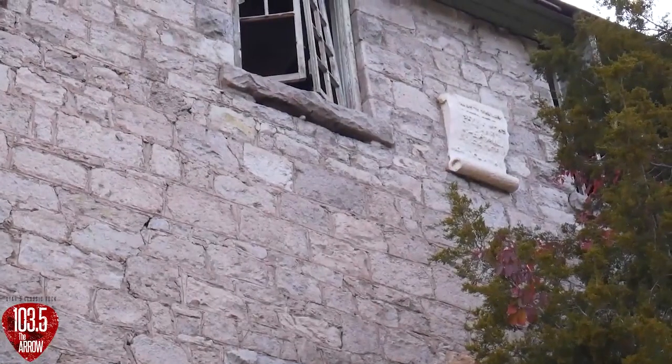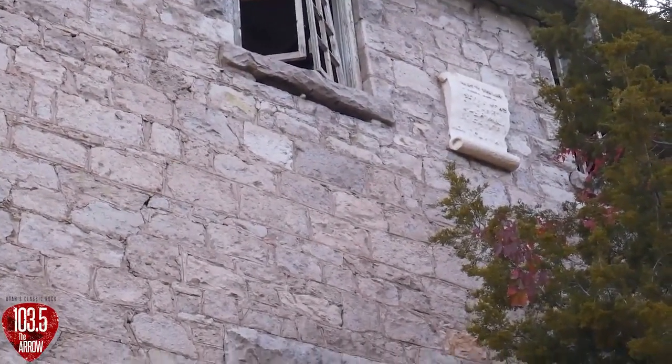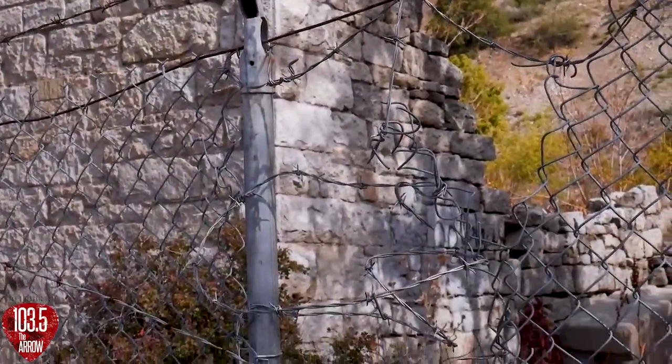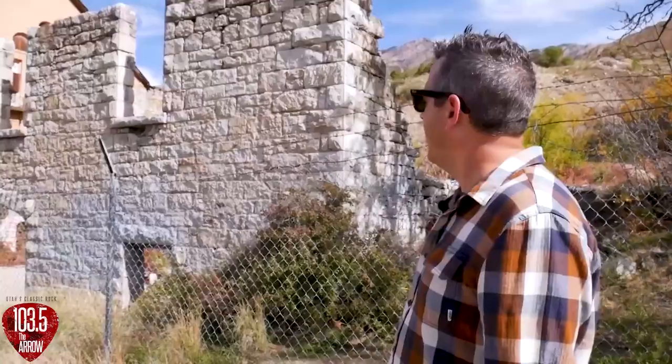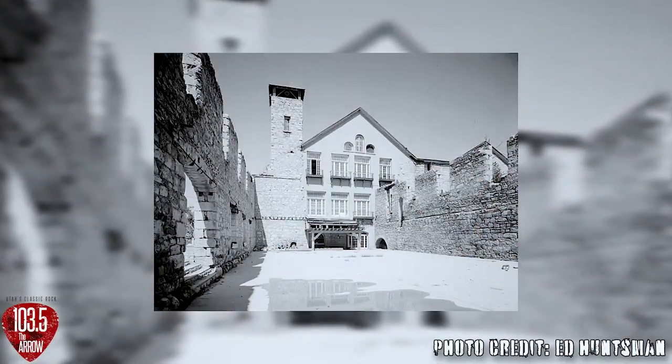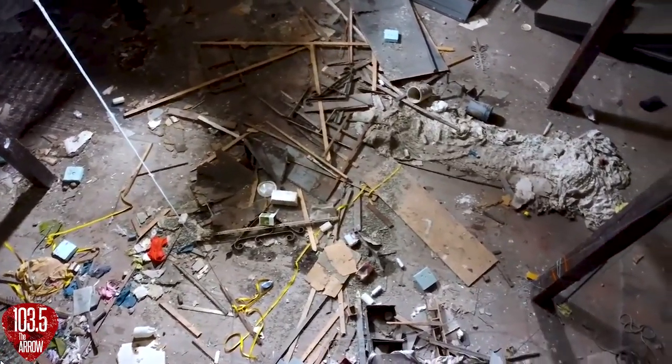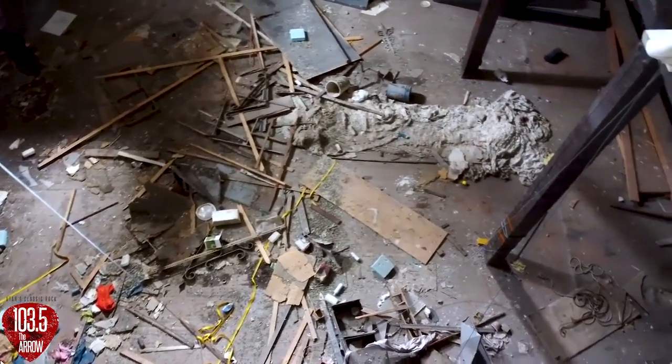It ran as a paper mill for about 10 years, then they sold the mill to another paper company who ran it successfully for about two years until it burned down. So the damage we're seeing here was actually done more than 130 years ago. After the building burned down in the 1800s, it sat empty until the 1920s, when the Prohibition era started.